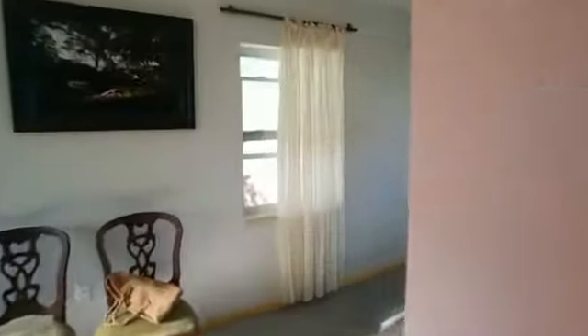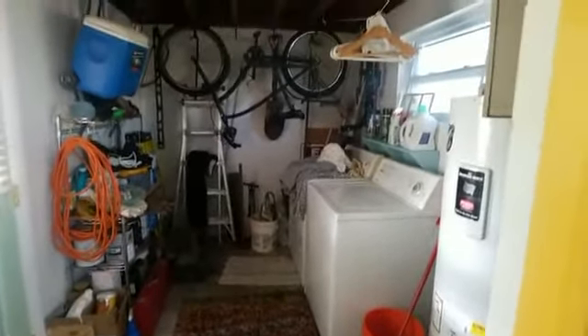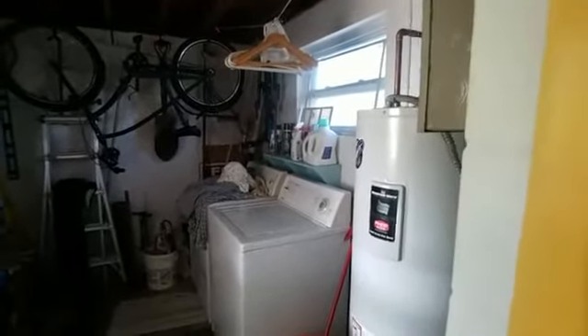Behind me we have one more room that's currently being readied for packing before they move. The home is clean and easy to show. Before we go outside, we have indoor washer and dryer and storage. Since you have the carport, you still have storage and your laundry facility is inside — not in the carport like many homes.